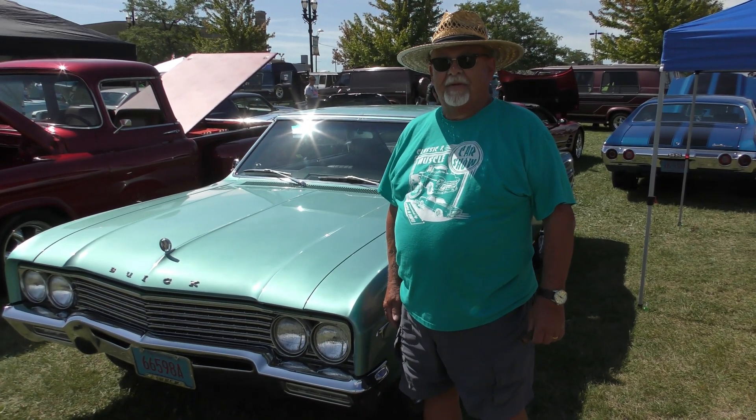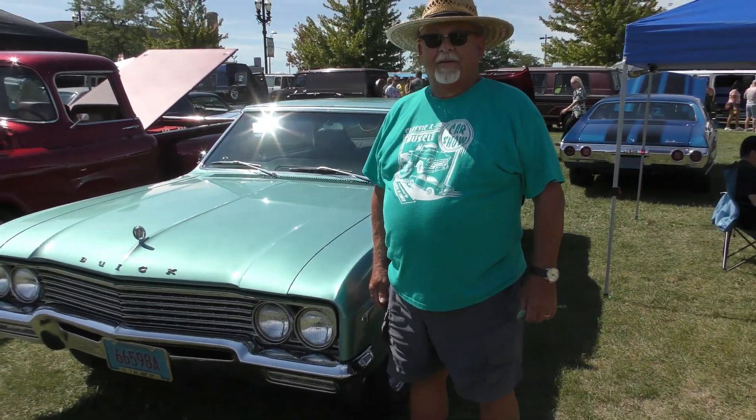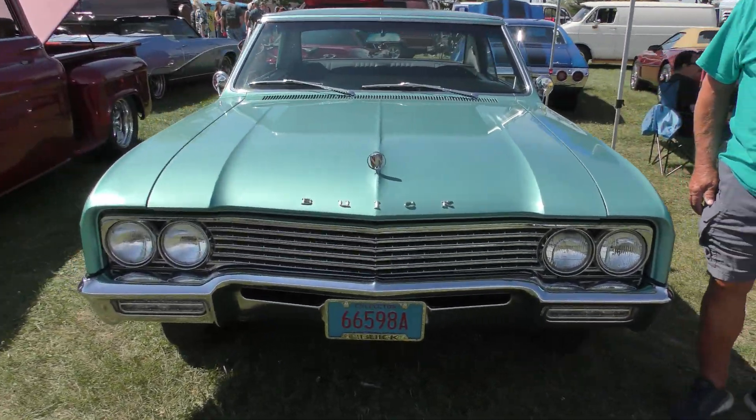How many miles on her? 48,000 — 48 original miles. And what year? 1965. That's clean.